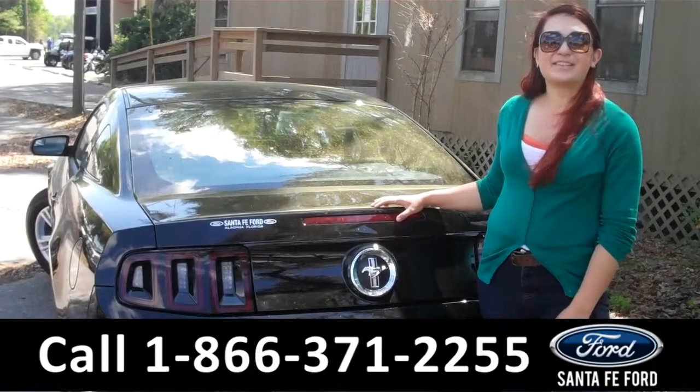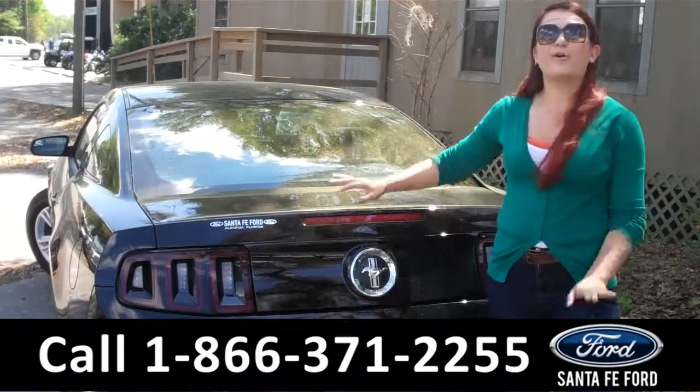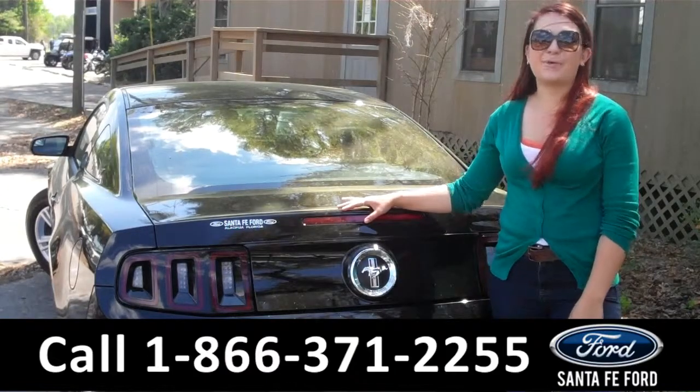That was our 2014 Ford Mustang. For more information, you can give us a call at the number below, or check us out online 24-7 at SantafeFord.com. I'm Carly, thanks for watching.